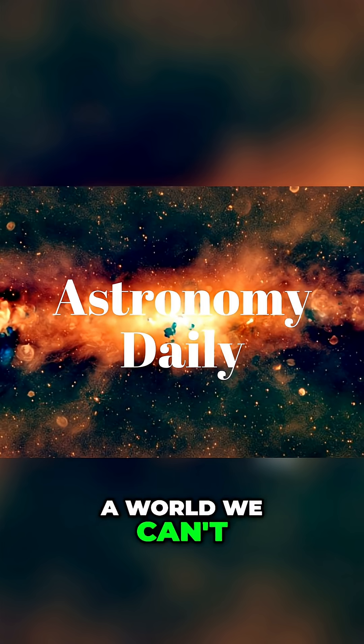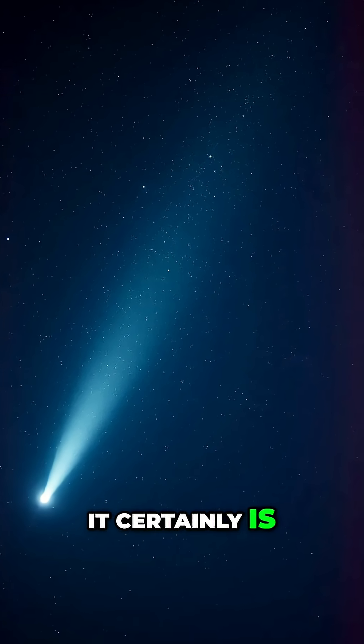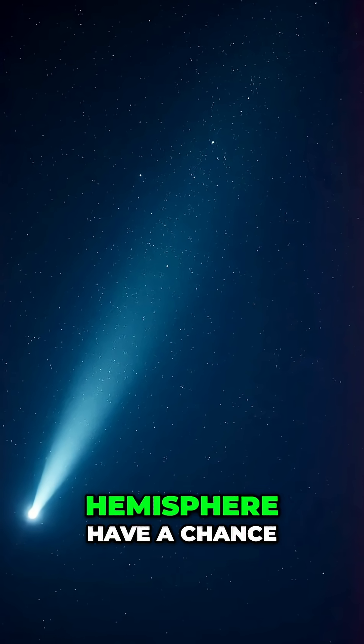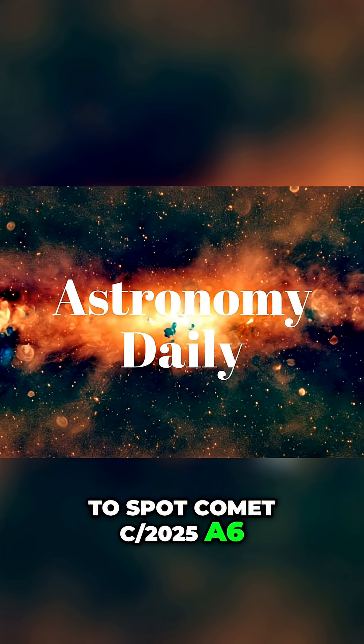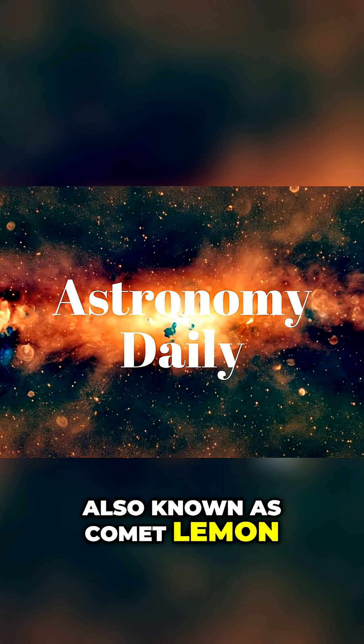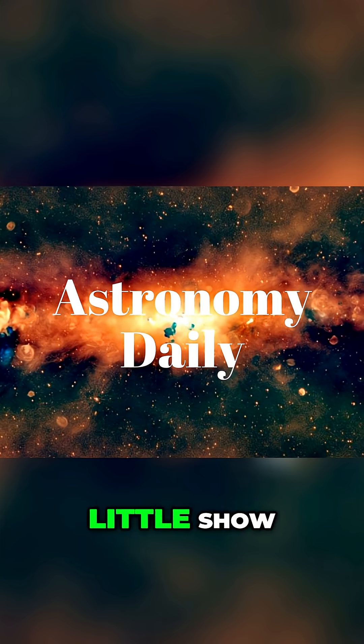But let's turn from a world we can't visit to a visitor you can see in our own skies. Avery, it's comet watching season. It certainly is. Observers in the Northern Hemisphere have a chance to spot Comet C/2025 A6, also known as Comet Lemon. It's currently making its way through the inner solar system and is putting on a nice little show.